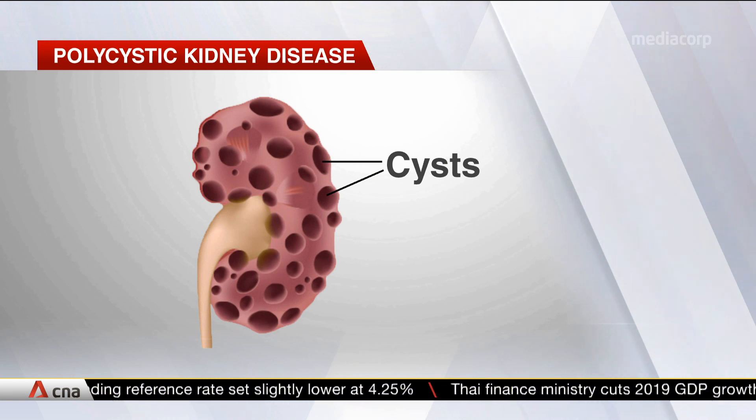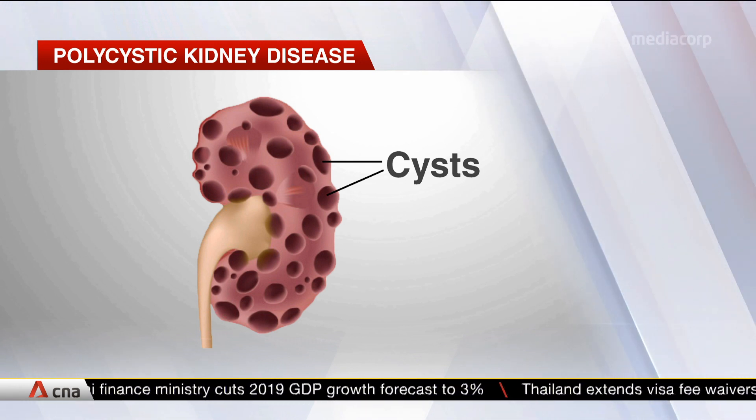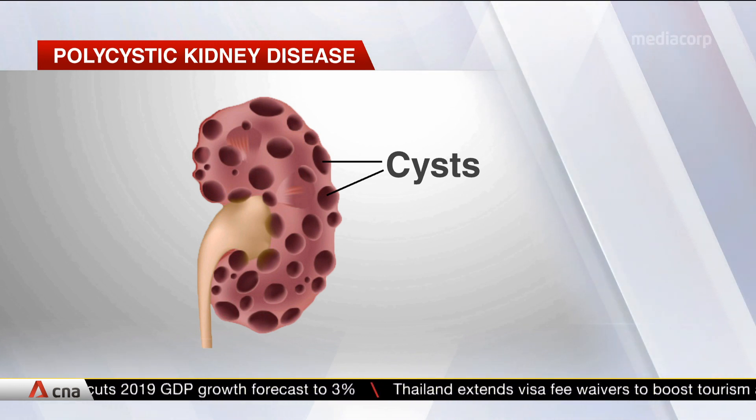You're looking at a kidney with polycystic kidney disease, or PKD. The disease causes cysts to grow in the kidney and reduces its function, which could eventually lead to kidney failure.